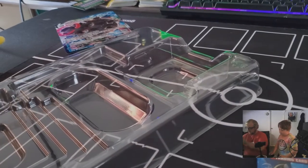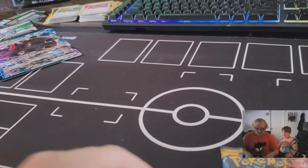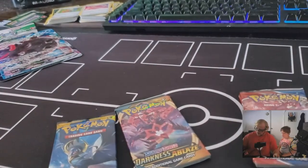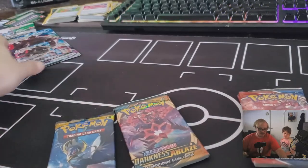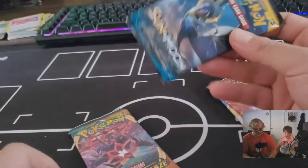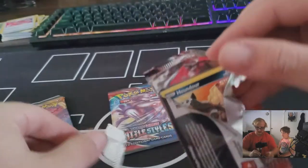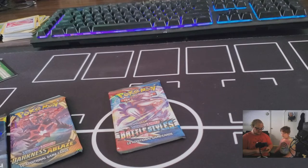The fun is not over yet, guys! These VMAX boxes come with four booster packs: a Sun and Moon pack, a Darkness Ablaze pack, and two Battle Styles packs, along with the promo card, code cards, and sleeves. That Blastoise VMAX card is gorgeous — we have a small one of the regular one and a big jumbo one. Let's go newest to oldest — Battle Styles first, then Sun and Moon.